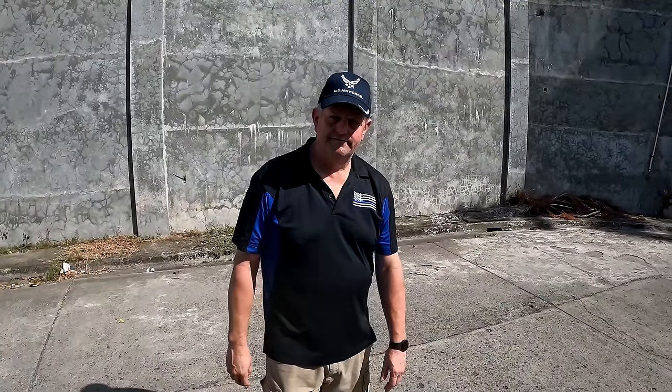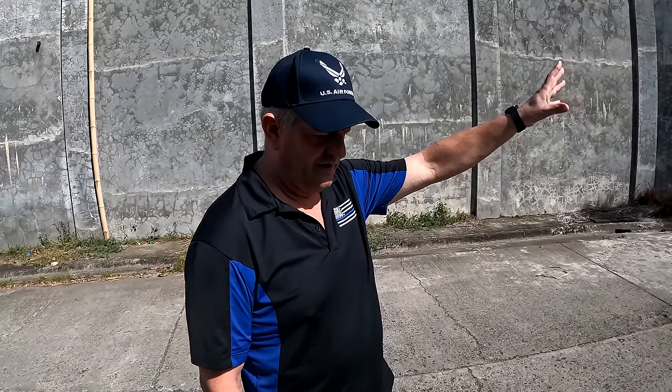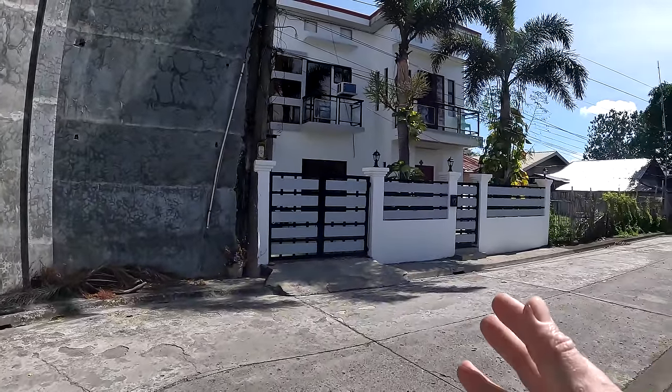So David, how many bedrooms is this house? The house has four bedrooms. It has an upstairs area — not a loft but like a little living room area upstairs. The downstairs has a living room plus another seating area, and what I believe was at one time a kitchen, even though they kind of took the kitchen out and have the dirty kitchen outside.